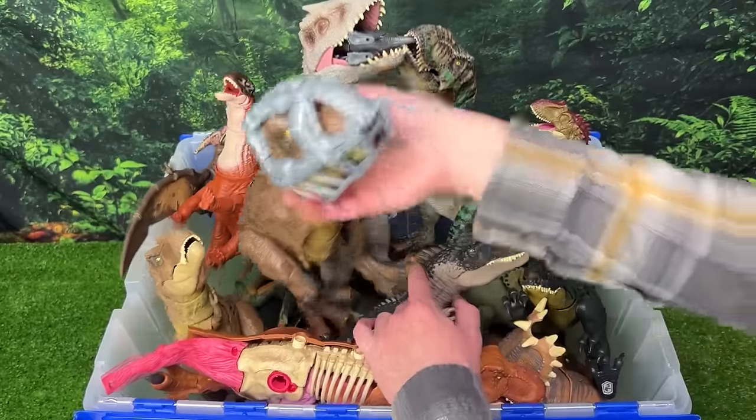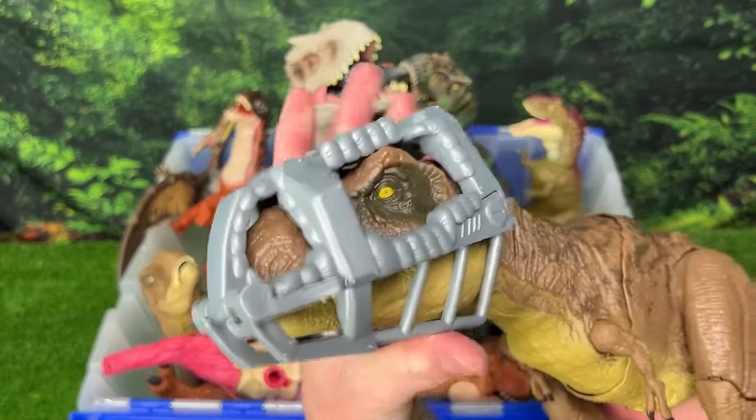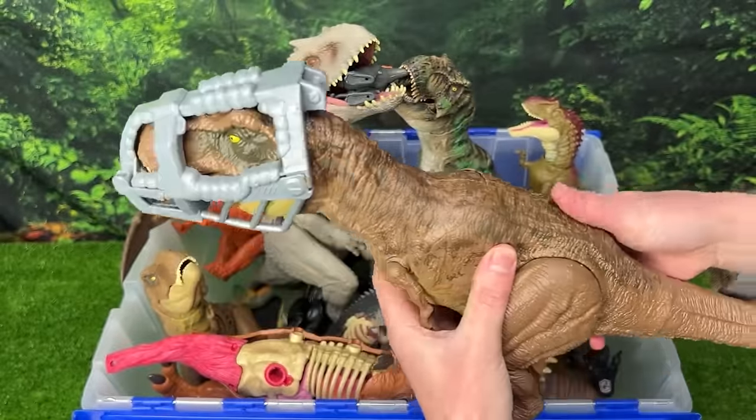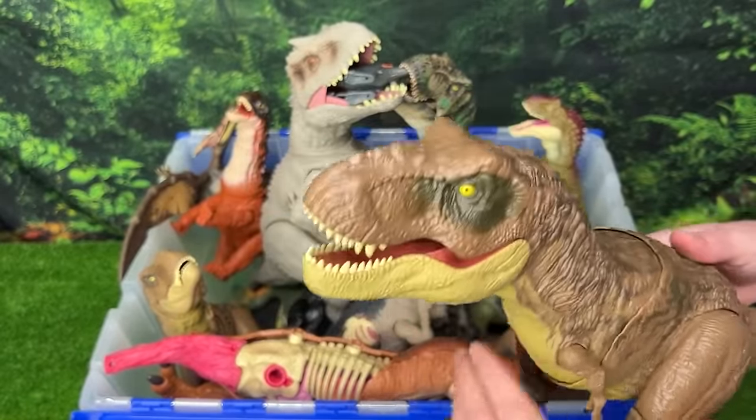Next, this T-Rex has one of my favorite special features — it actually can break free from its cage that's around its face. By pressing the button on its back, it breaks free and roars at the same time. That is super cool.